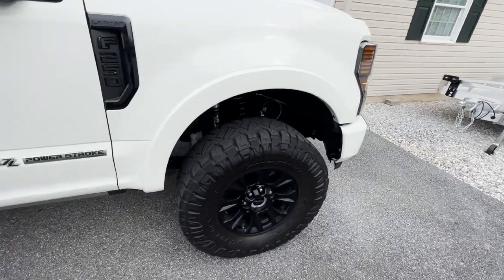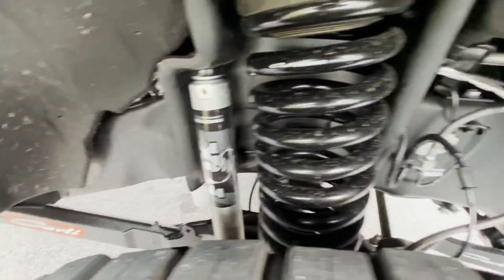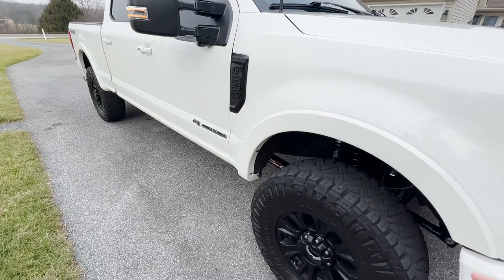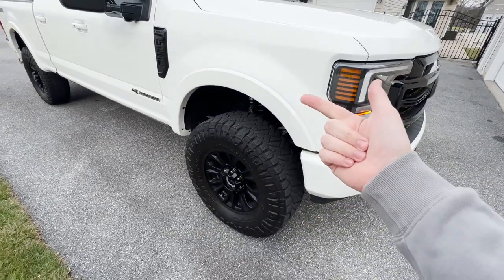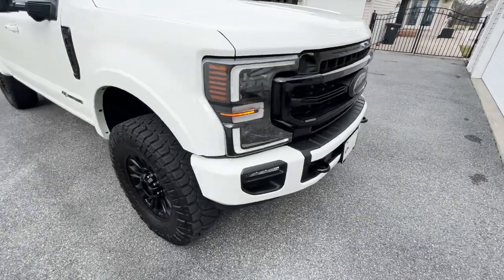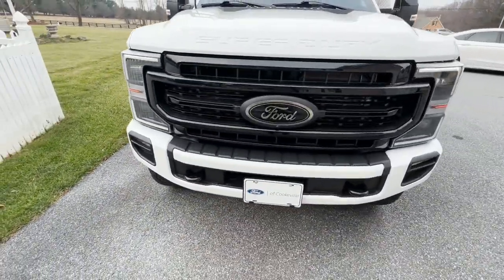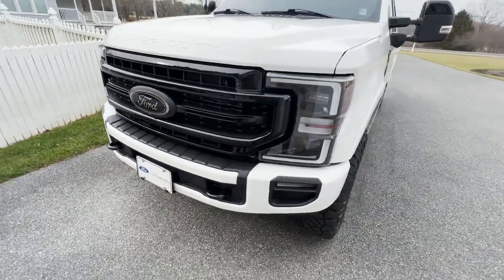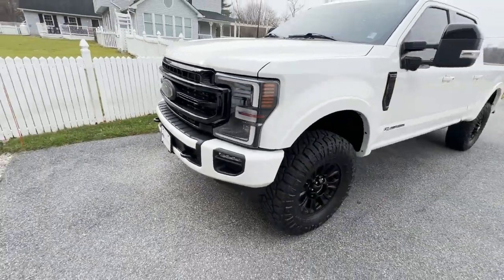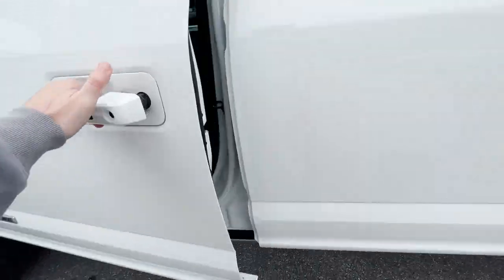You can see the Carli suspension from this angle. I'm going to do a full suspension review on the Carli Commuter along with a comparison of the Commuter, Pintop, Backcountry, and the new E-Venture. The lights are incredible — I love the new lights on the F-250s, F-350s, and all the Super Duties.